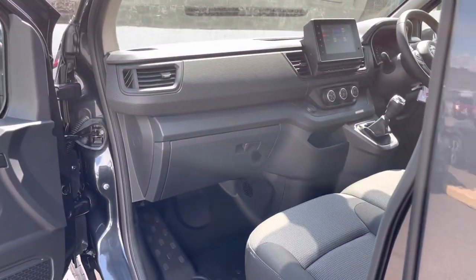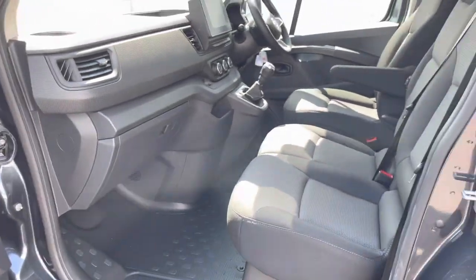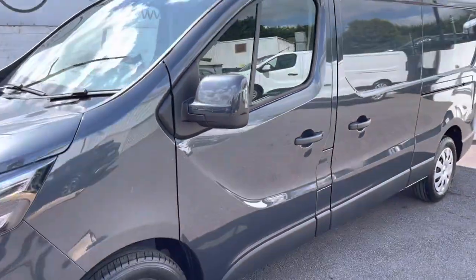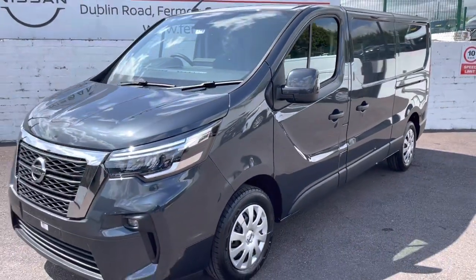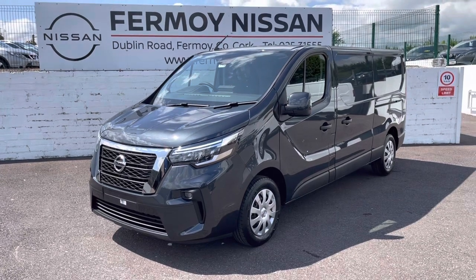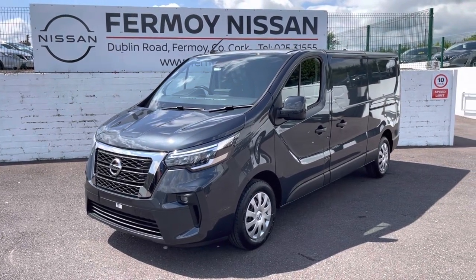These are a really comfortable van. Excellent diesel. Comes with Nissan's 5 year warranty. Full photos will be on our website formoynissan.ie. If you have any questions or would like to arrange a test drive, please let us know. Don't forget to check out full details on formoynissan.ie. Thank you so much.